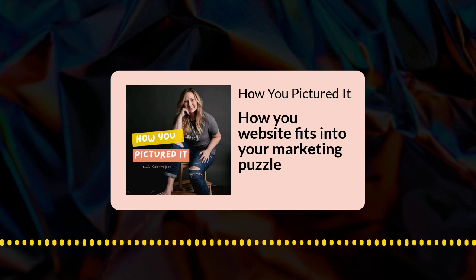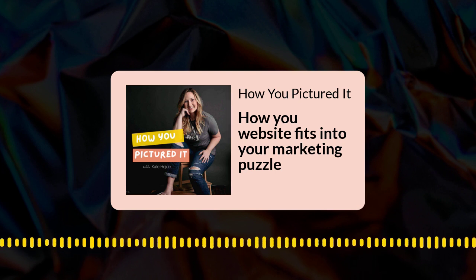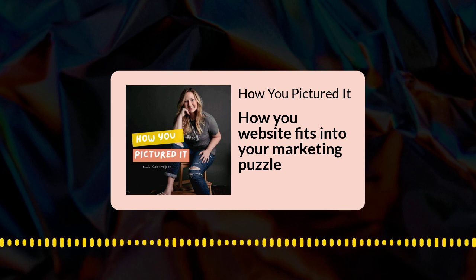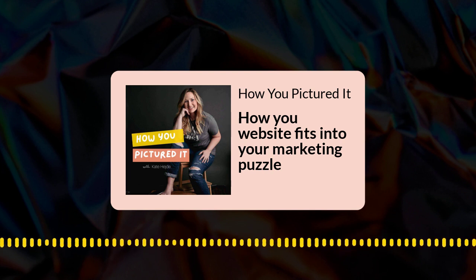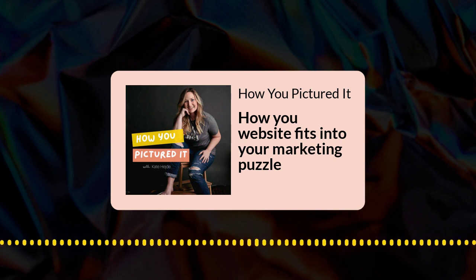So why is it important to have our website be that core piece? Why do we want all roads to lead back to our website? Well, your website is the place that you own on the internet. Instagram, TikTok, any of those platforms could go away at any time and you could lose that audience you've been building. When you've got a website and an email list — highly recommend that as well — you're building your authority and credibility in a place you have control over. And like we talked about in the first episode, Google leads are more qualified leads. People that come to your website from Google are going to be more likely to be ready to buy than someone who comes across your content on Instagram or TikTok.